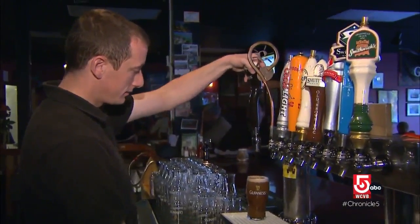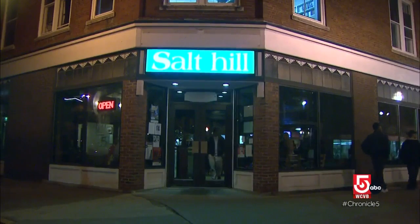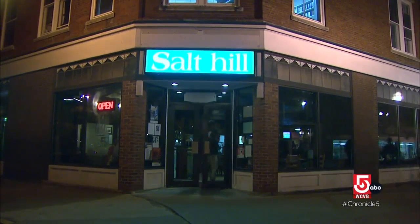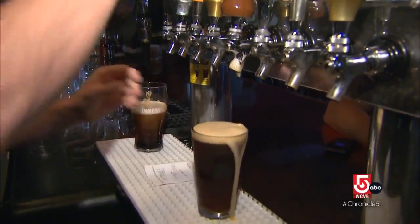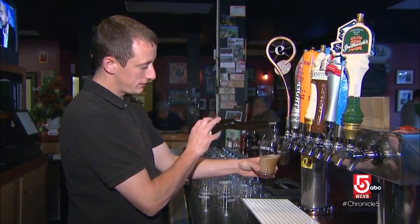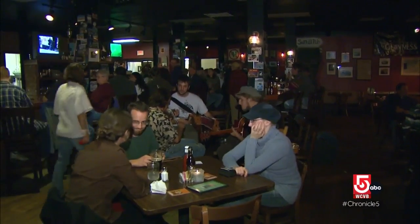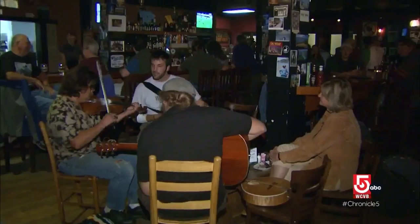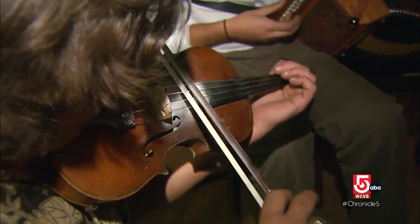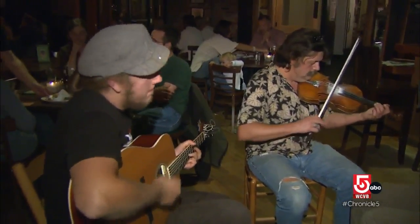And should you be hankering for a beverage of the harder variety, one of the best bets in the Upper Valley is the Salt Hill Pub in the heart of Lebanon. A Guinness and a shot of Jameson and you're good to go. Manager Brian Rye says it's the closest thing to an authentic Irish pub you're likely to find anywhere in New England — especially on Tuesday nights when Roger Burridge and his friends bring the authentic sounds of Ireland to New Hampshire.